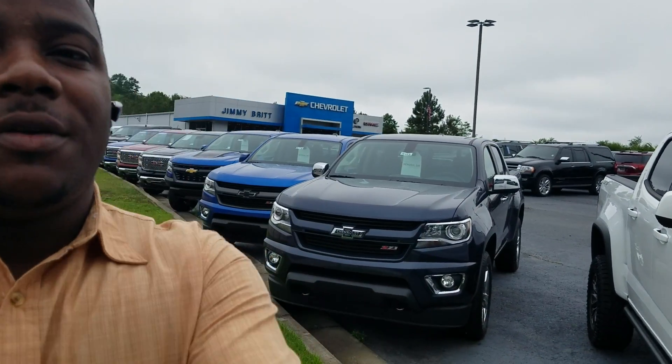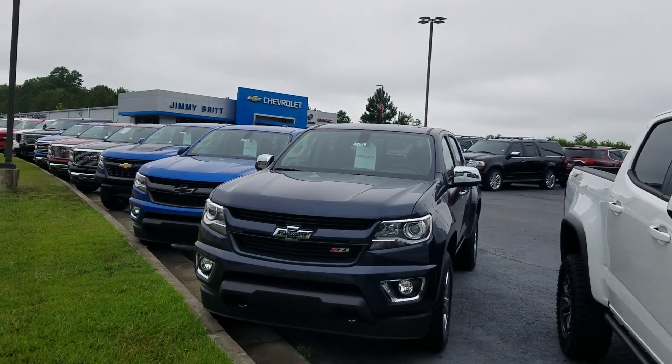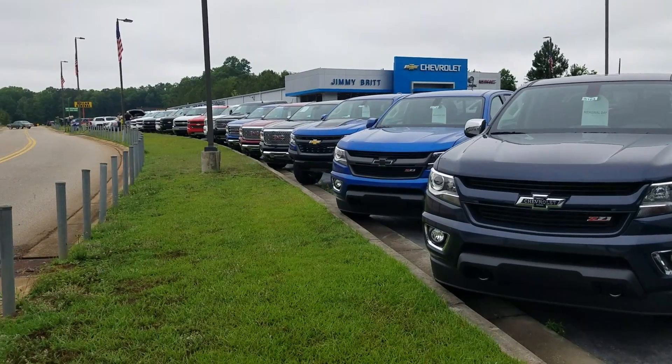Hey Terry, this is Fabian here with Jim O'Brien Chevrolet. I just wanted to make this quick personalized video for you showing you a little bit of our used truck inventory. I spoke to you last night and you mentioned you were looking for something for your husband to use as a work truck — check these options out.